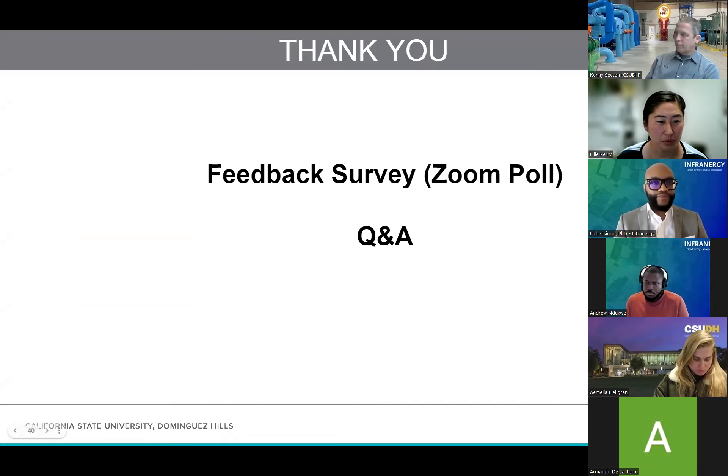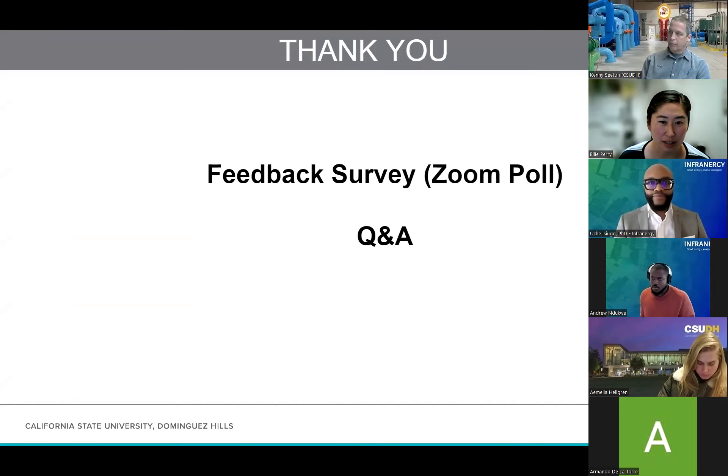I'm going to stop the recording. This will be available on our CSUDH Sustainability YouTube channel for future viewing for anyone who missed it or wants to revisit.